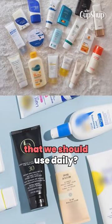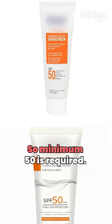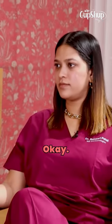How much SPF do we need to use daily? Minimum 50 SPF — that's the minimum you should be using.